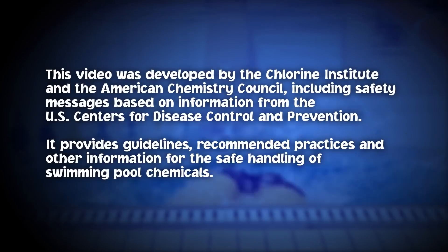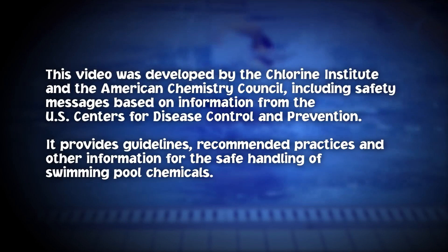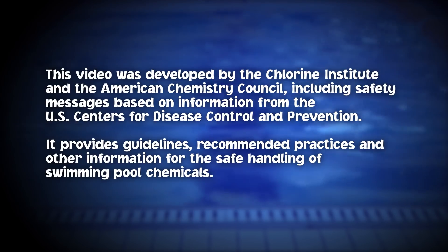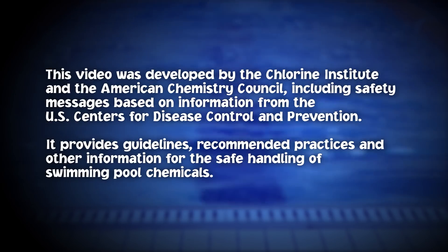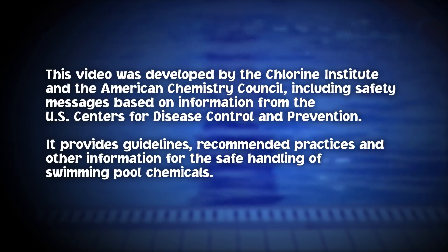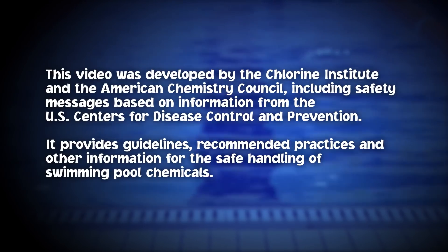This video was developed by the Chlorine Institute and the American Chemistry Council, including safety messages based on information from the U.S. Centers for Disease Control and Prevention. It provides guidelines, recommended practices, and other information for the safe handling of swimming pool chemicals.